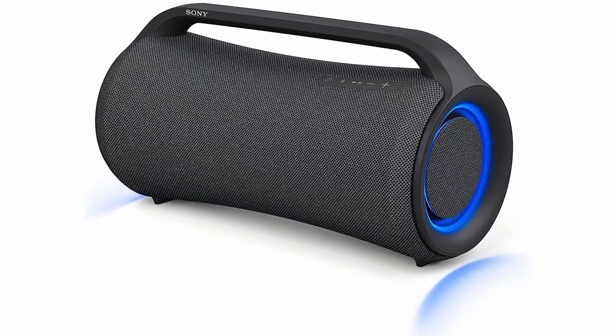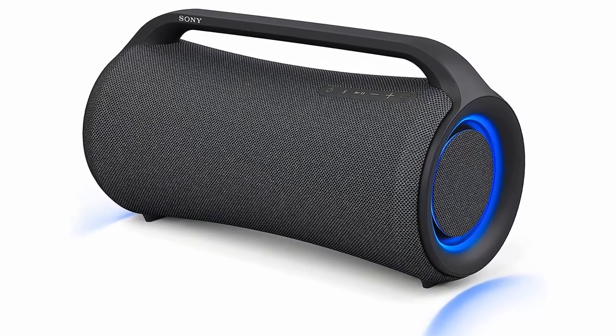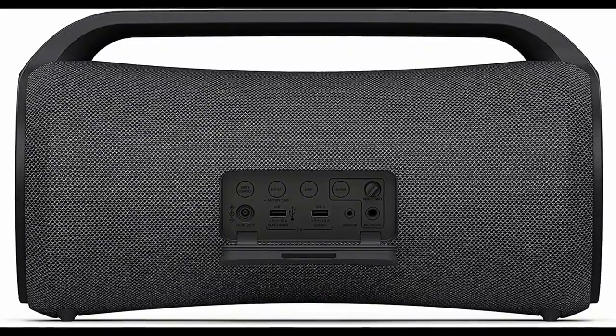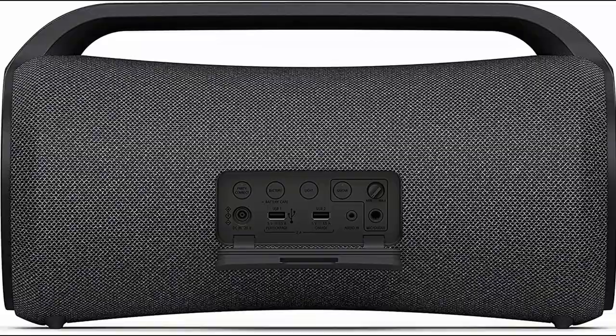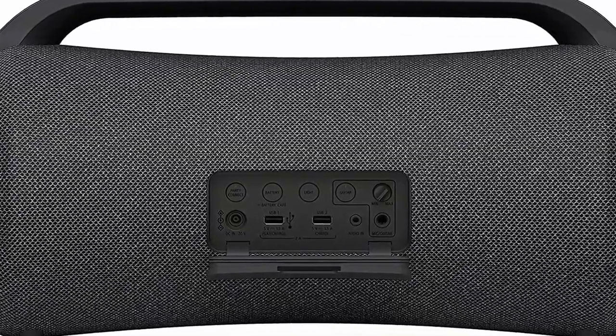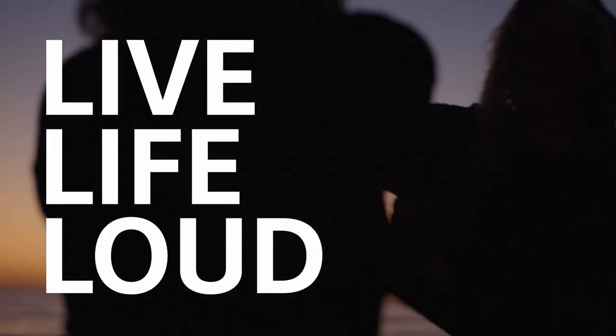The tweeters handle high frequencies while the woofers cover the mids and low frequencies. Aside from Bluetooth connectivity, you also get a stereo jack input port, two USB-A ports, and a combined mic and guitar input. The Sony XG500 is a versatile party speaker that's perfect if you love music and the outdoors.